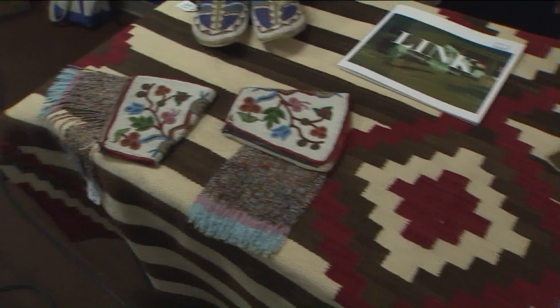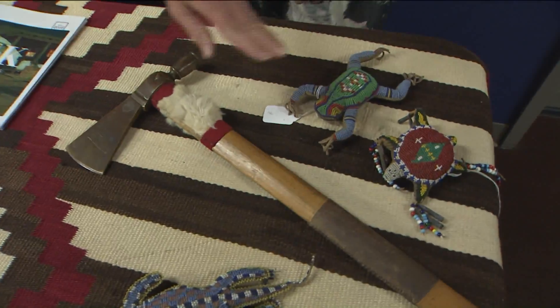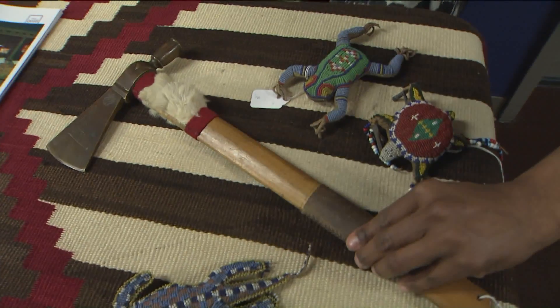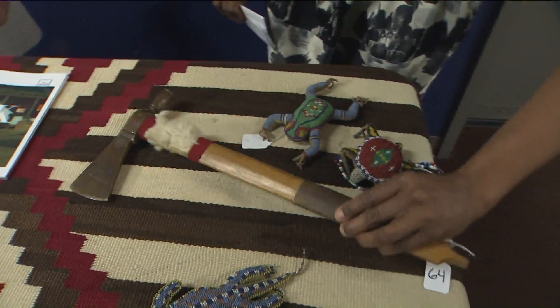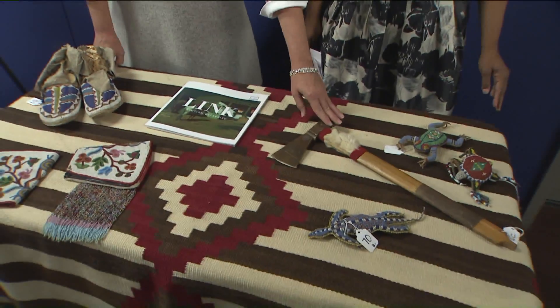Tomahawk. So this is a piece pipe — you can actually smoke it. Gorgeous. And that's also circa 1890.